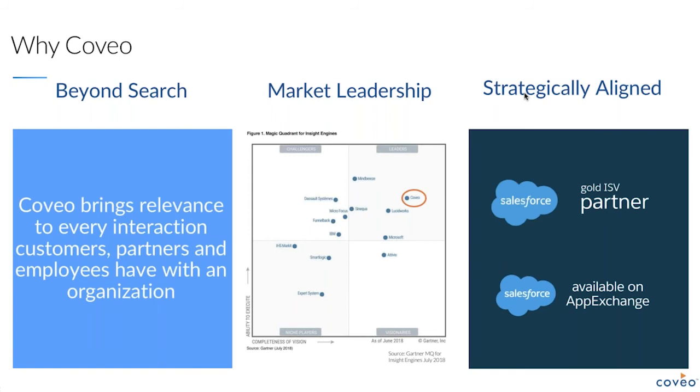Coveo has been recognized as the most visionary leader in the Gartner Magic Quadrant for Insight Engines report for July 2018. Coveo goes well beyond traditional search by bringing relevance to every interaction. Gartner recognizes the shift in the marketplace and acknowledges Coveo as a clear leader in the insight engine space. Not only do we have a great integration with Salesforce, but Salesforce is also a great customer of Coveo — when you go to the Salesforce support communities, you're using Coveo to find answers. Coveo has helped Salesforce triple their case deflection.